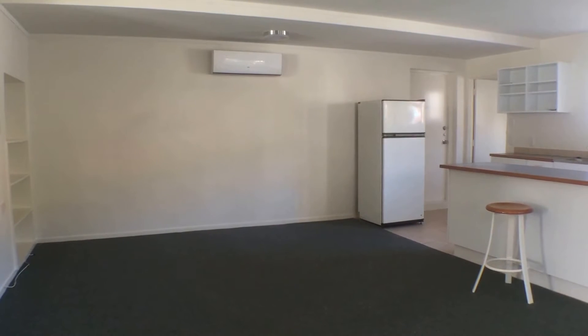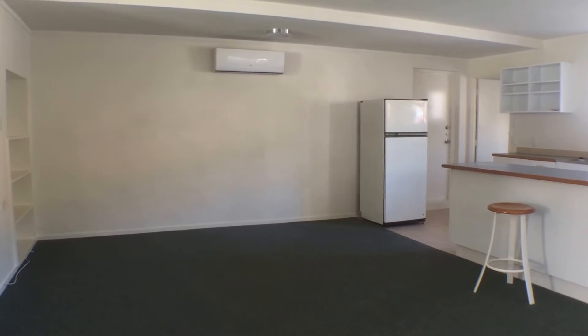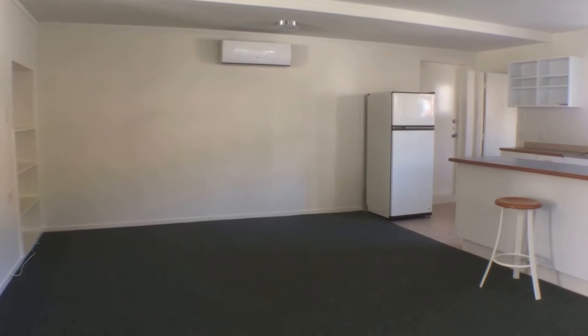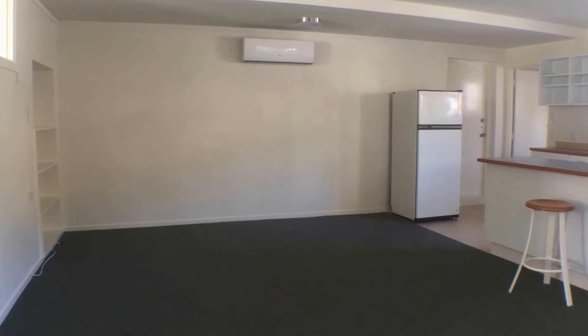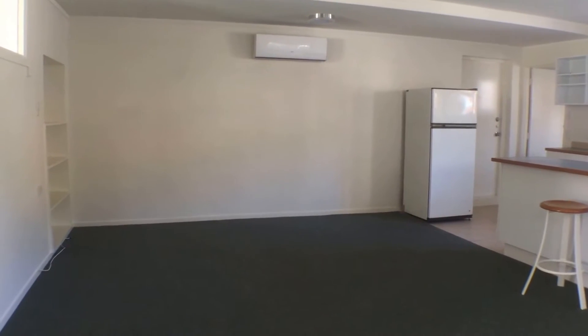Welcome to the video tour for 2A Summit Drive, Mount Talbot. This is a one-bedroom unit located in the central location of Mount Talbot, close by to transport, shops, motorway access and everything else you could possibly need.